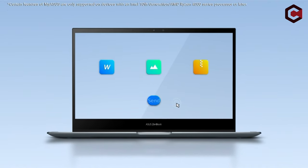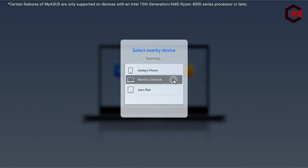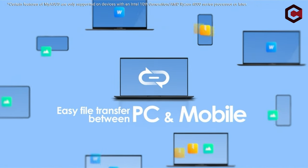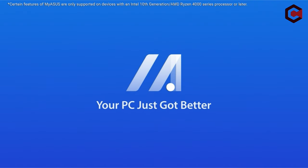So guys, this was the video about the best laptops for business analytics. All the links are given in the description, do check them out. If you enjoyed the video, hit the like button and subscribe to our channel for more videos. Thank you!